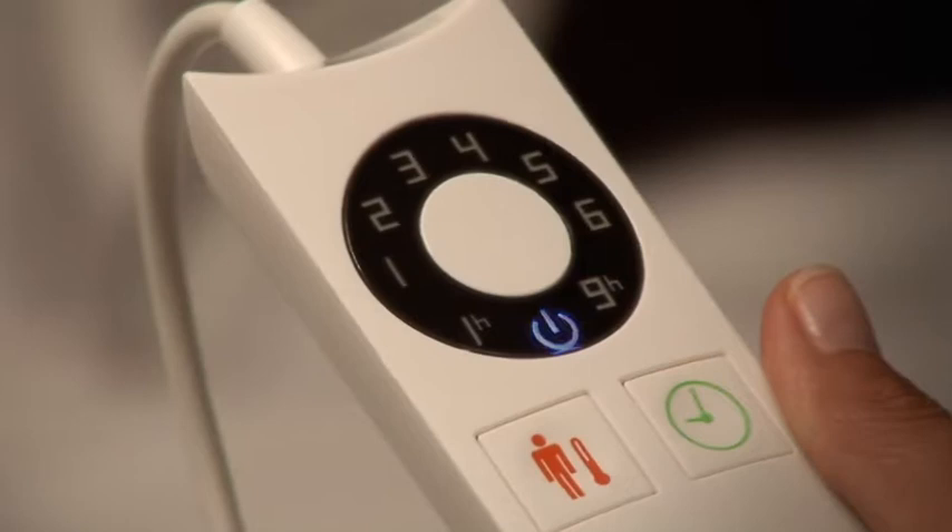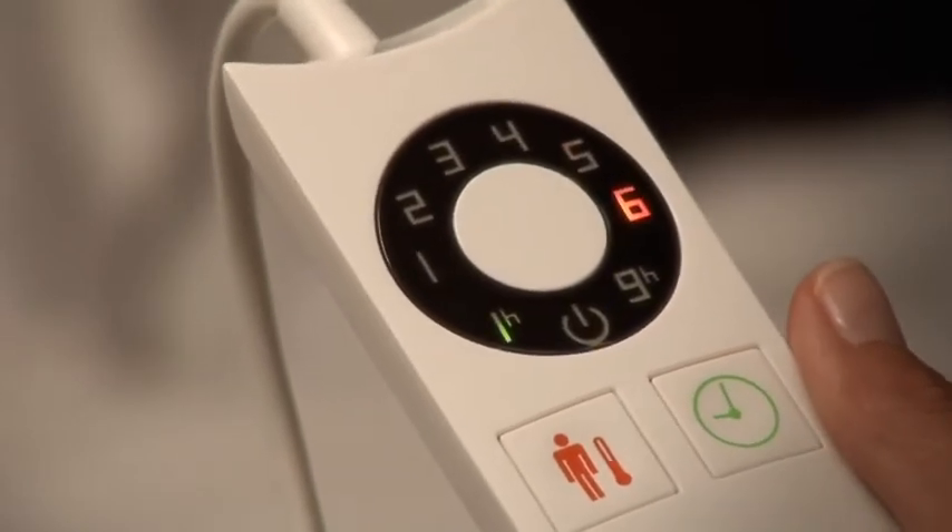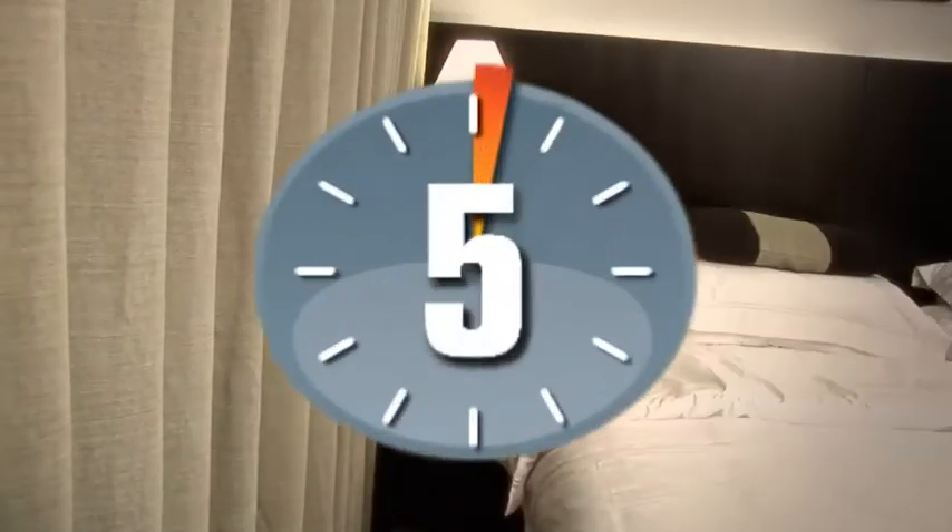The digital control has an illuminated display and is really easy to use. IntelliHeat is so fast it heats up in only 5 minutes.